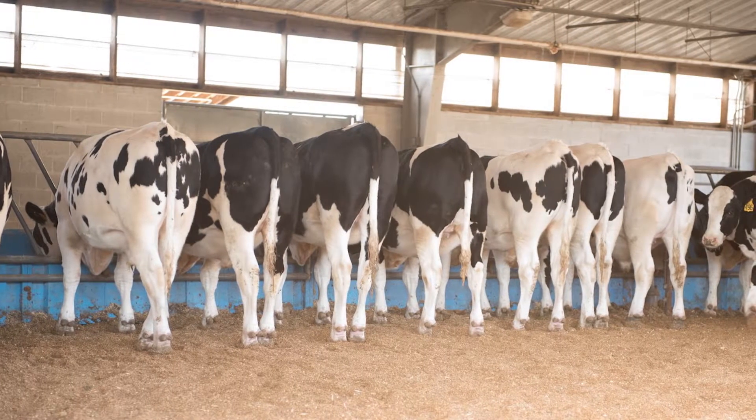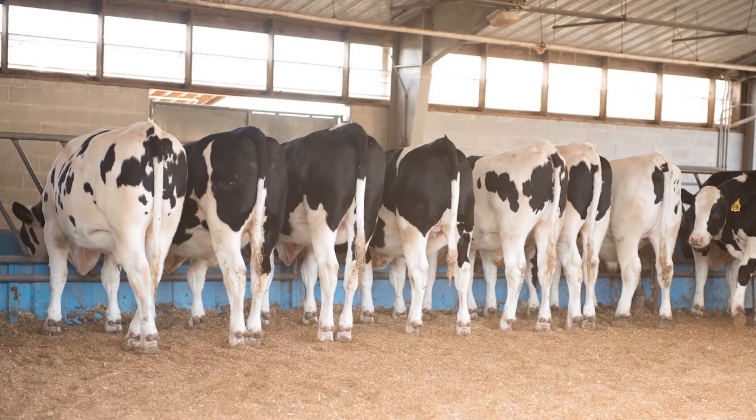When you enter the feedlot, this is the view you always want to see: Holsteins up and eating. But eating is not enough. You need to consider using technologies to enhance the carcass characteristics that are inherent in the Holstein breed, which has traditionally been selected only for milk production.